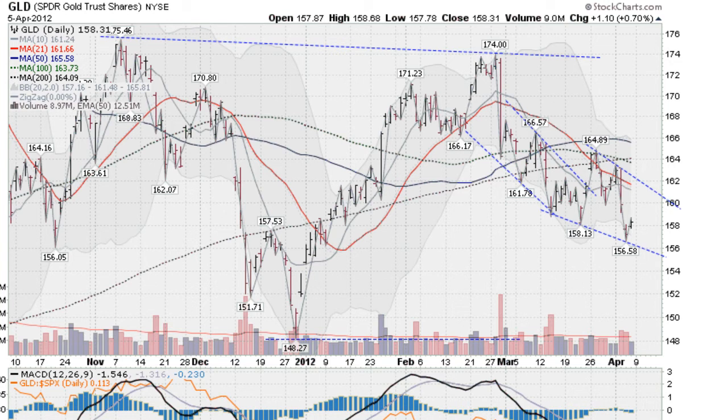This is the GLD, the Gold ETF, up about 7 tenths of 1% today, a little bounce. We had been falling pretty precipitously in this channel here, and then a couple weeks ago we broke out of that channel to the upside, got stuck in this congestion here of these moving averages that are sitting overhead.